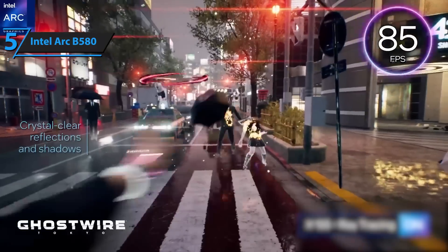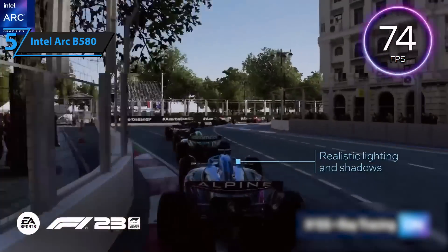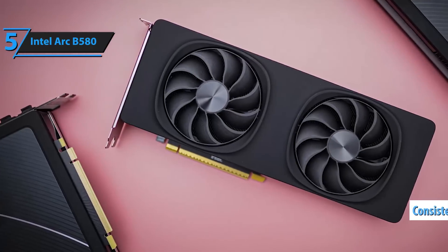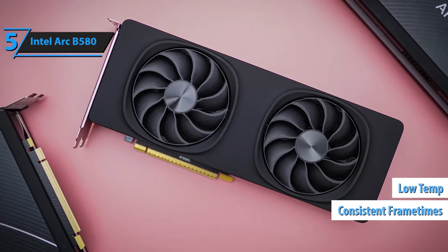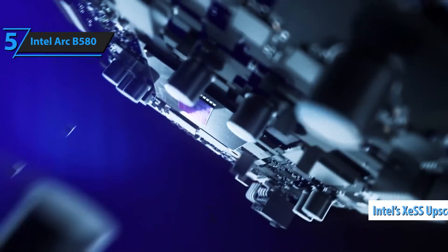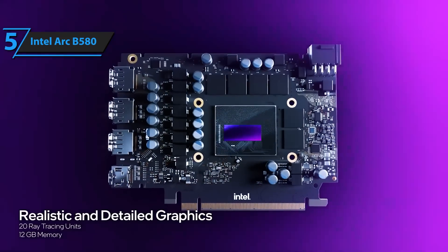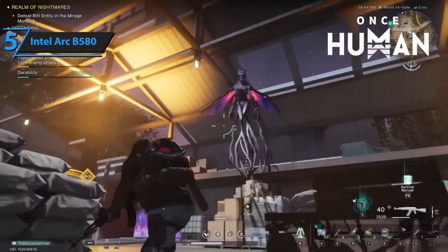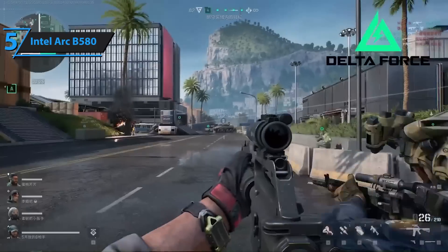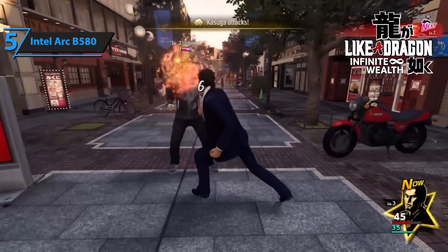What's really cool is how well it handles popular titles like Fortnite, Valorant, and even Cyberpunk 2077 on medium settings without breaking a sweat. You're getting consistent frame rates, low temps, and a surprisingly smooth experience. Plus, it supports Intel's XESS upscaling tech — kind of like DLSS Lite — which helps squeeze out more frames without killing the quality. It's also compatible with most modern motherboards, and since it has modest power demands, you don't need to upgrade your entire setup just to run it.